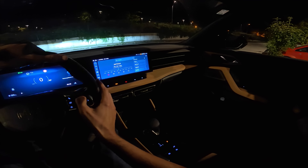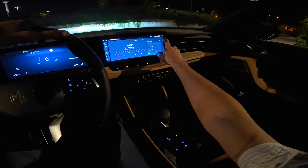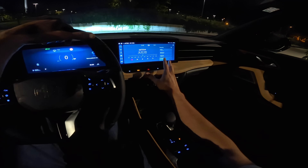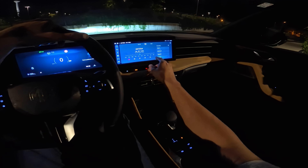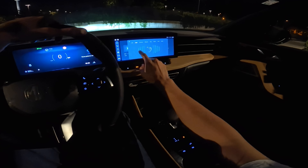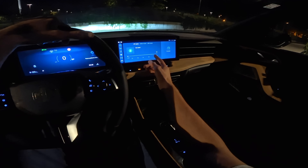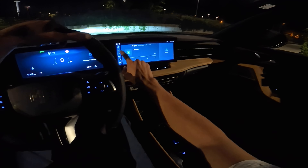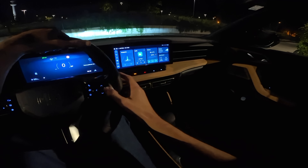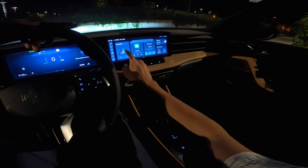I'll mute the music to avoid copyright issues. One thing I noticed: the sound settings aren't directly accessible from a shortcut. You have to go into the music player, then radio, and from there choose the audio preset. I've left it on automatic. To get back to the radio from the home screen you have to swipe down and then navigate back.